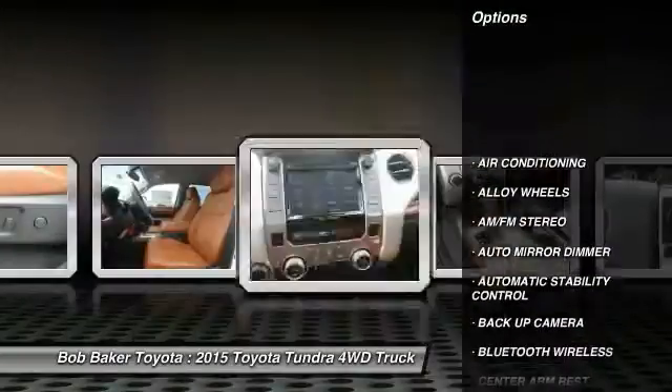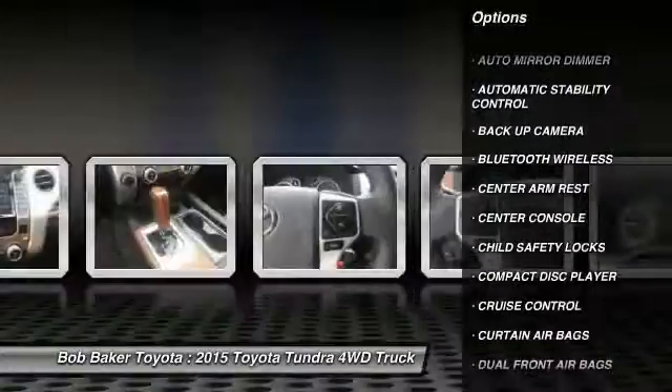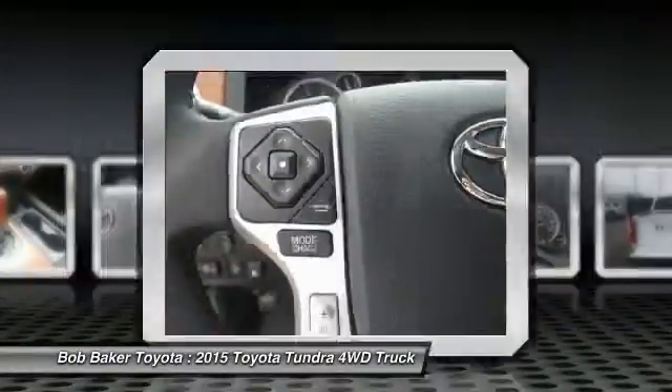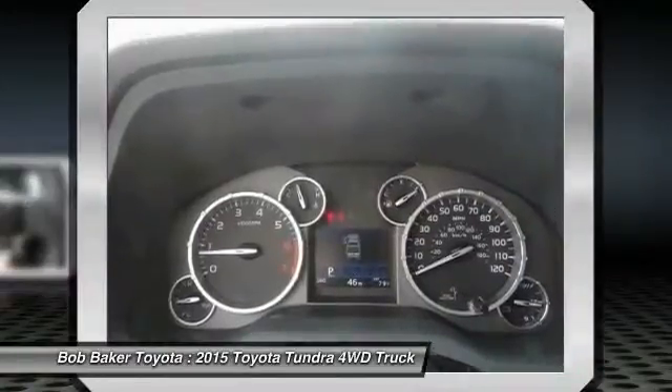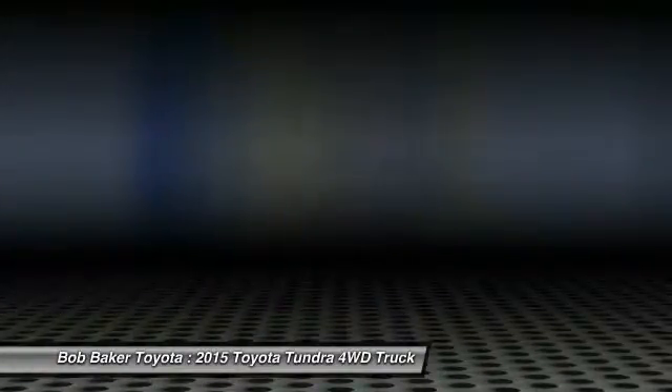Here are some of this vehicle's great options: power sunroof, dual front airbags, Bluetooth wireless data link for hands-free phone, HomeLink garage door opener, air conditioning, front alloy wheels, cruise control, keyless entry, and automatic stability control.